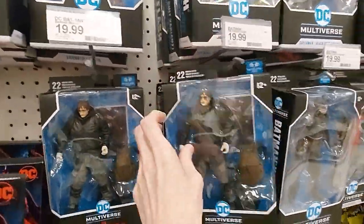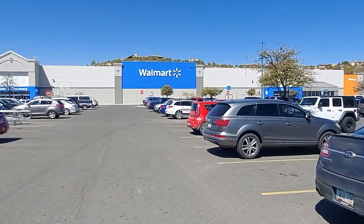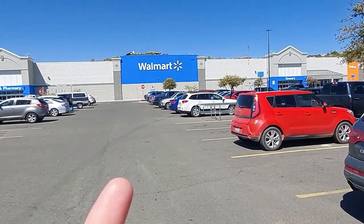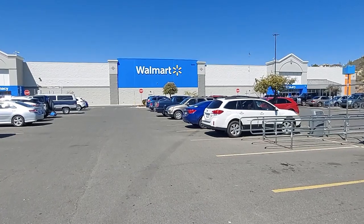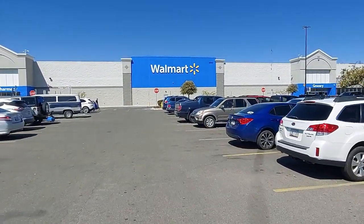Heading into Walmart — we are planning maybe in the future to move up to Prescott. I'm a little concerned though, because there seems to only be one Walmart, one Target, one mall. So it'd be kind of hard to make pop videos all the time if we move up here. But anyways, we're into Walmart. We'll see if Prescott Walmart has anything good.